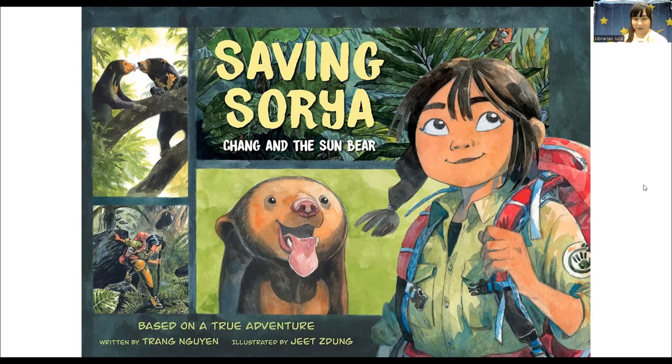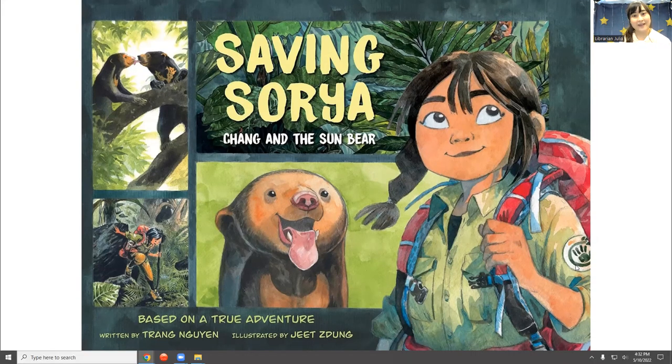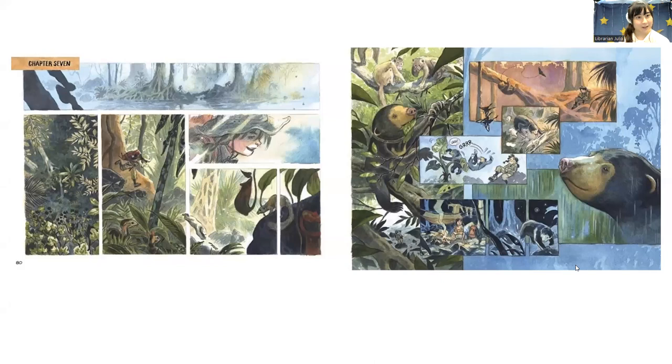This is a really beautiful book and I loved the art, especially the art of Soria and how cute she is. I'll show you some pictures. Here we see some of the rainforest and Soria being a sun bear.